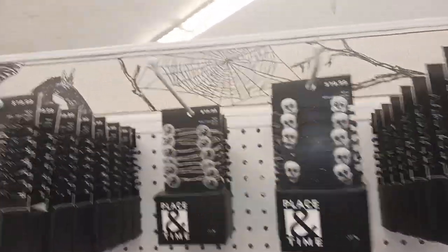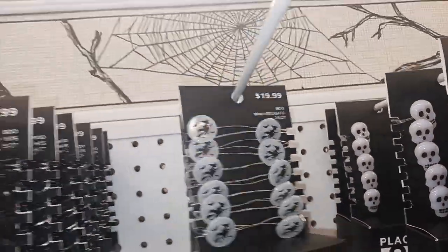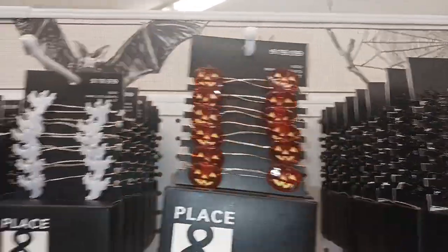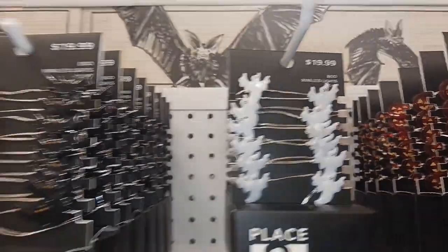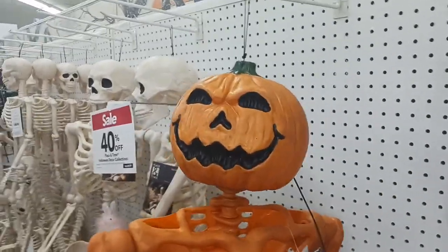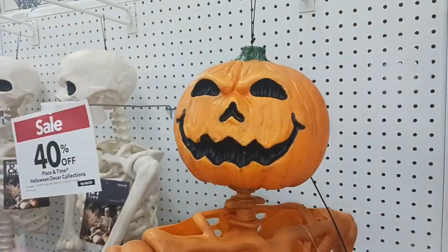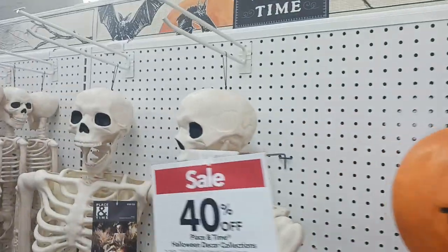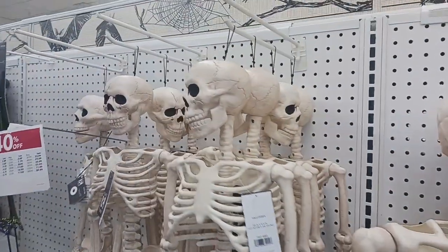Look at these skulls right here and some witches. Spiders. More jack-o'-lanterns. And look at these ghosts here, and more bats. Look at this pumpkin-headed skeleton — he's poseable, you can keep him in different positions. And he lights up. And here's some regular hanging skeletons — poseable hanging skeletons. Tiny skeletons.